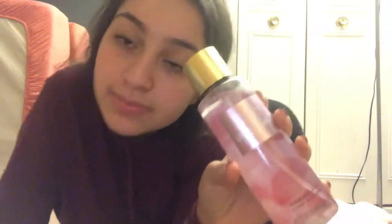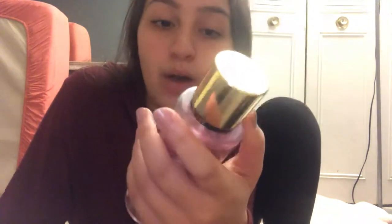Then I went to Victoria's Secret and I got this perfume. I wanted to get the also-sexy one but I didn't want to spend like $15 on it, so I didn't. This one's pretty good though.